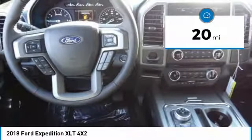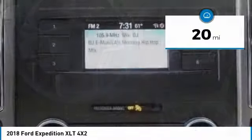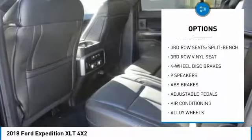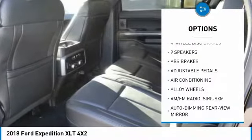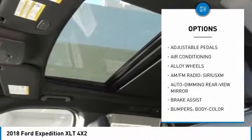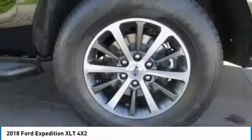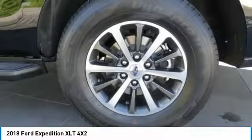This vehicle has less than 100 miles. Here are some of this vehicle's great options: traction control, air conditioning, dual airbags, leather wrapped steering wheel, power steering, alloy wheels, four wheel disc brakes, universal garage door opener, electronic stability control, compass.